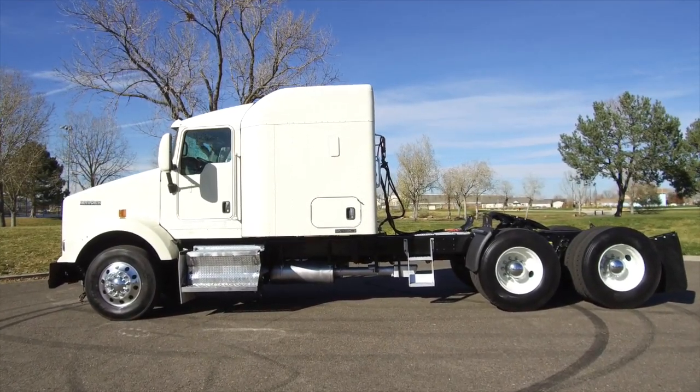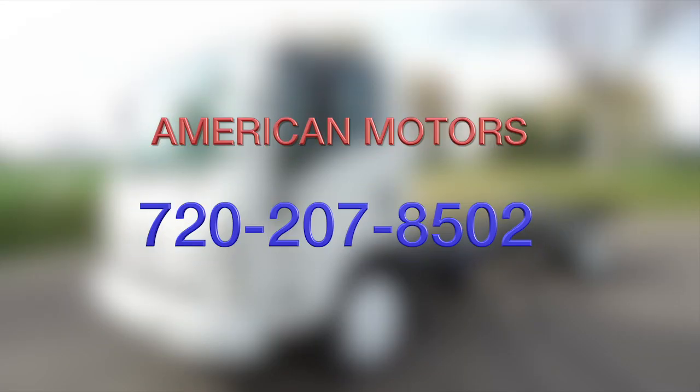If you want to take this home — a 2013 Kenworth T-800 — call American Motors at 720-207-8502.